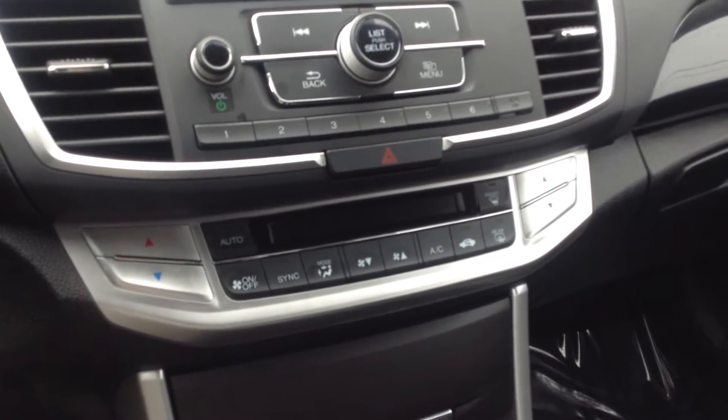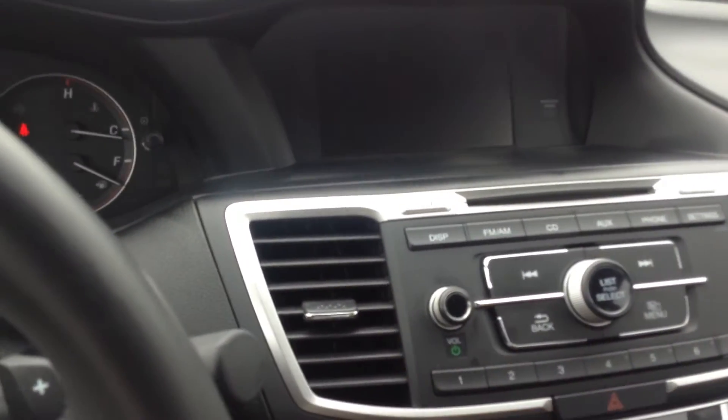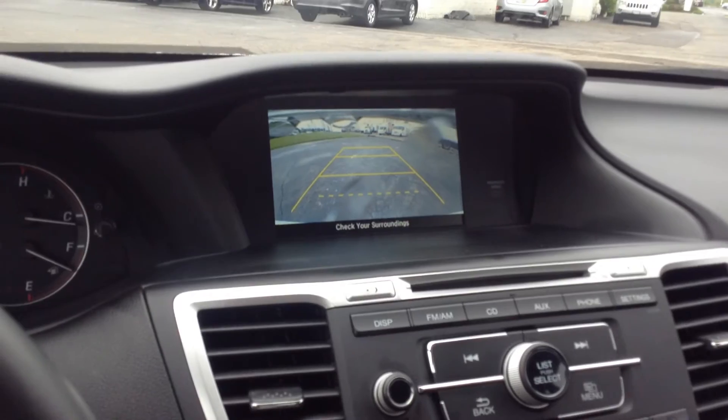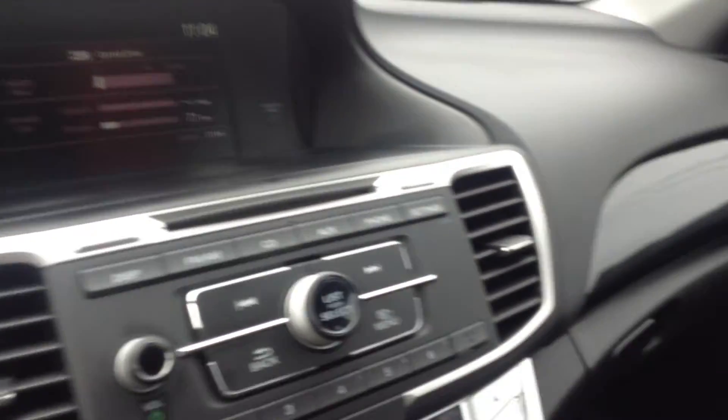It does have dual climate control. Put the car into reverse — there's your backup camera. Just going to slowly span around the interior of the car so you can get a look at it. Like I said, black interior, very clean.